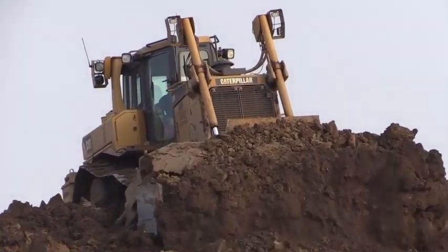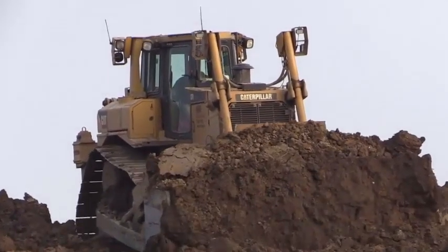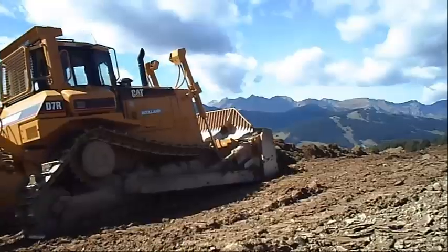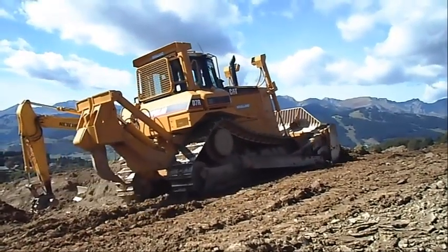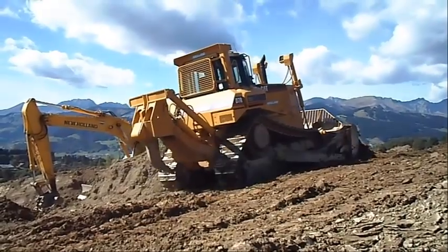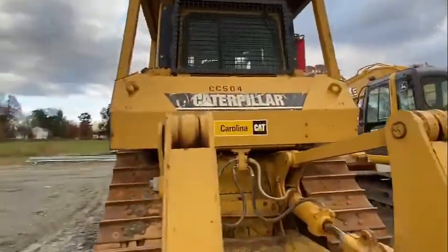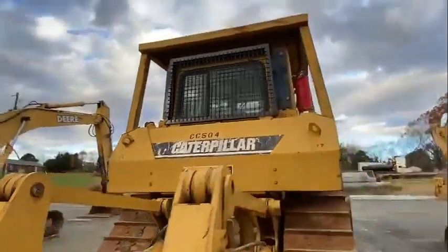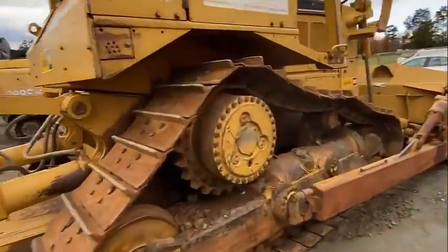Caterpillar has been the world leader in track type tractors for more than a century. The D7R combines legendary CAT product durability and reliability with proven technology designed to reduce emissions while improving your productivity and your bottom line. From rugged structures to fully integrated engine and powertrain systems, the D7R is a world-class tractor built to help you produce the highest quality work in a variety of applications.